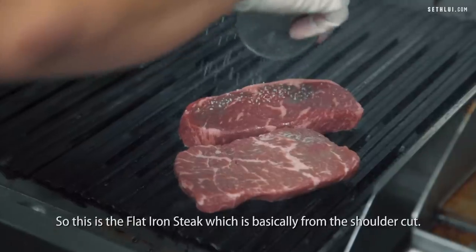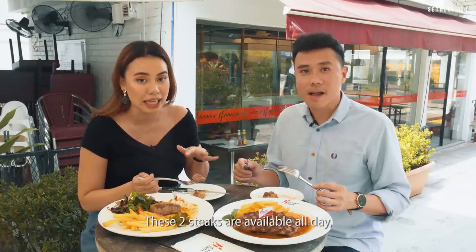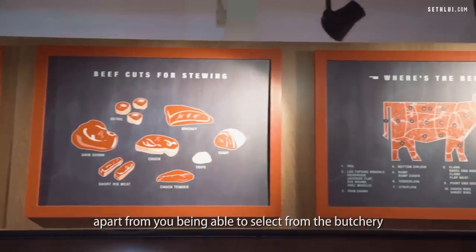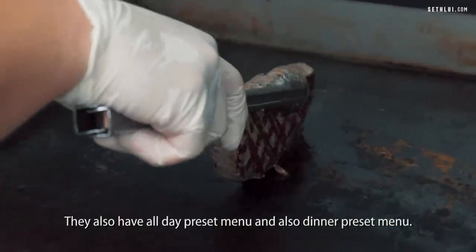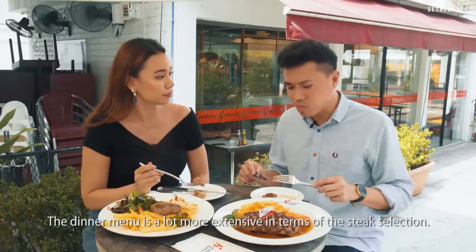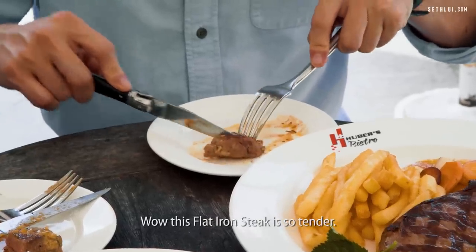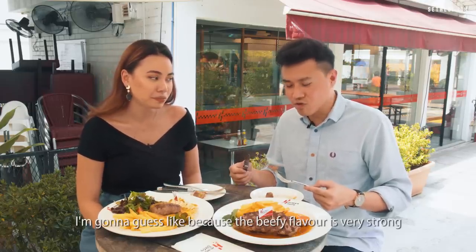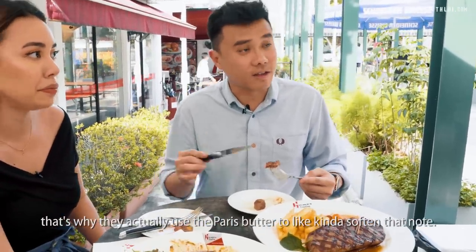The flat iron steak is basically from the shoulder cut. These two steaks are available all day, and they also have their own preset menus apart from selecting directly from the butchery. The dinner menu is a lot more extensive in terms of steak selection. Wow, this flat iron steak is so tender. I'm going to guess that because the beefy flavour is very strong, they use the Paris butter to kind of soften that note.